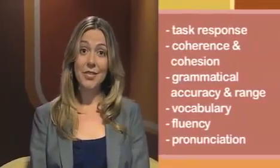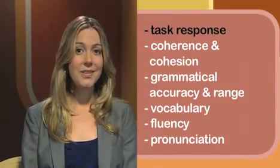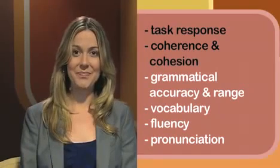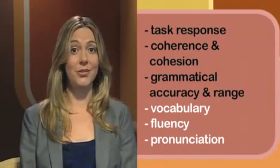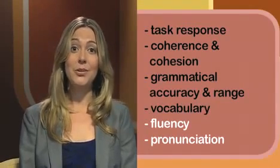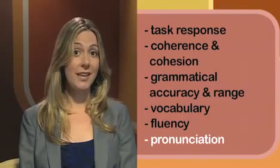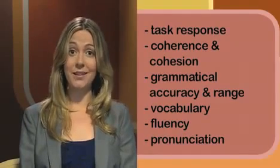So let's recap — these are the things the markers are looking for. Task response: your ability to answer the question and correctly respond to instructions. Coherence and cohesion: how well you organise your language. Grammatical range and accuracy: the range of grammatical structures you use and how accurately you use them. Vocabulary: how well you use words and their forms. And for the speaking test there is fluency — your ability to speak without hesitating — and finally pronunciation: how easily you can be understood.